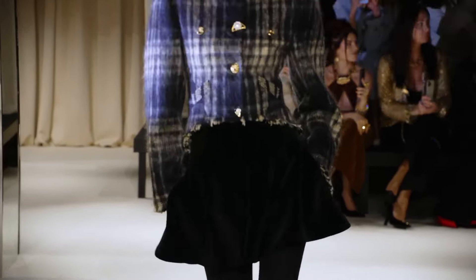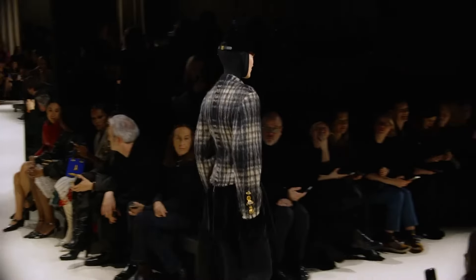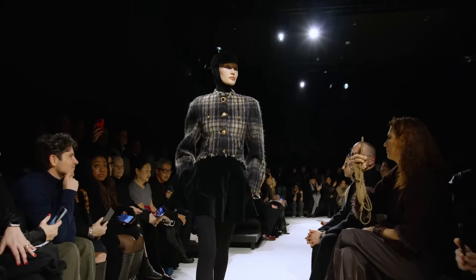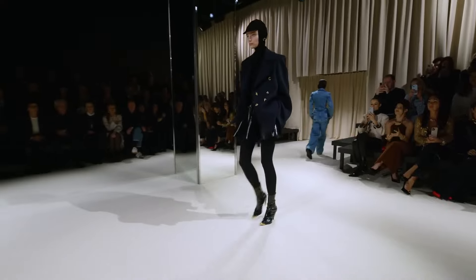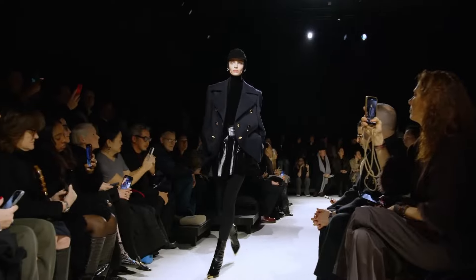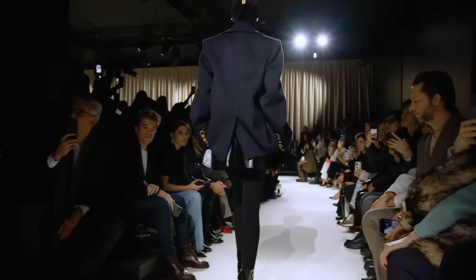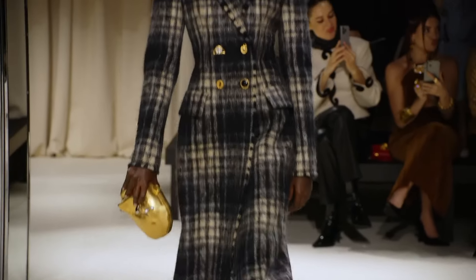Daniel Roseberry, man — his haute couture stuff has been off the chain, as you guys know. And the ready-to-wear stuff translates as well. Excellent tailoring. Love this look, love this one. Beautiful skirt. Nice boots.